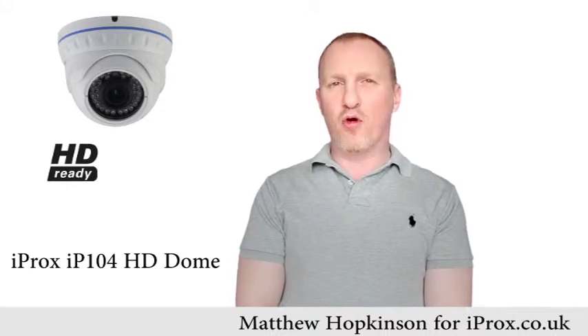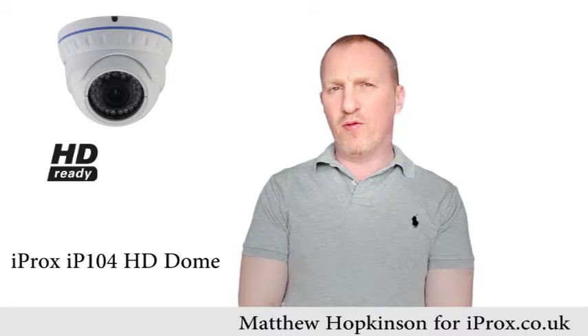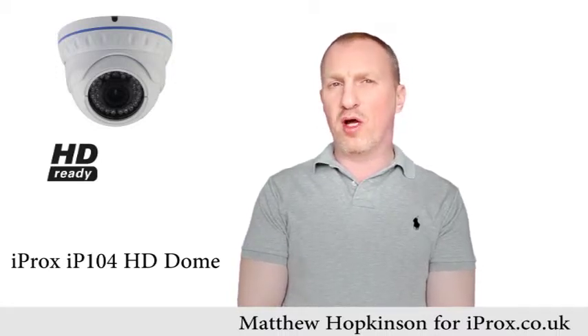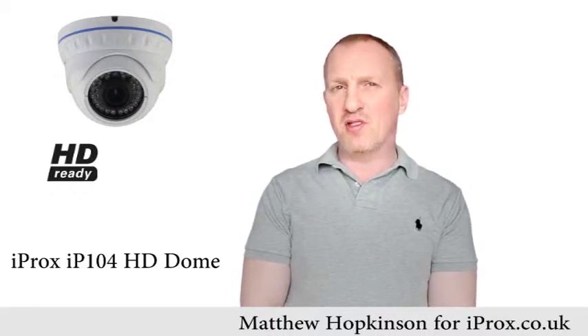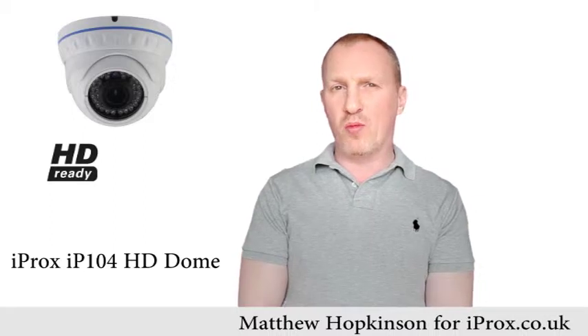Hi and welcome to iProx.co.uk. The iProx IP104 is the latest dome camera to join our range of high definition IP megapixel cameras. With a nice and compact design, you'll notice this camera is about half the size of what you typically expect from a dome camera.